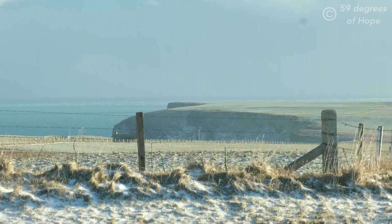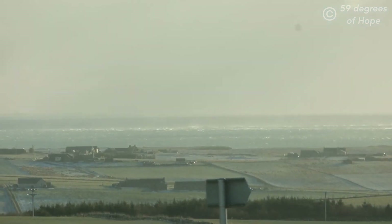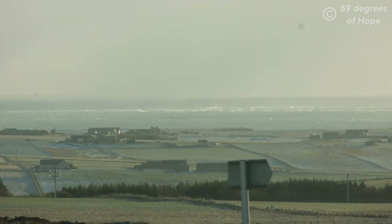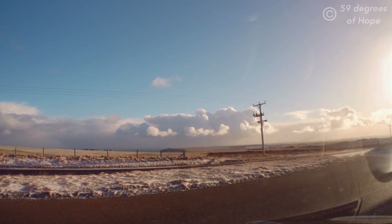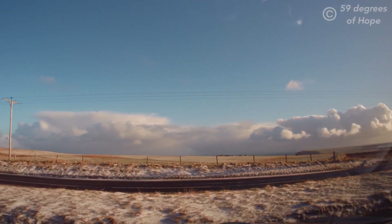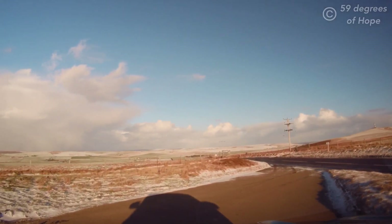We've just stopped to look across at the cliffs of Windwick, which we mentioned earlier. When you go to Olaf's Wood you then turn off to Windwick. This was some rough water out there at the same time because it was quite windy. It doesn't take much to get those waves whipping up onto the shore. We're going to turn here and continue our journey back towards the Hope.